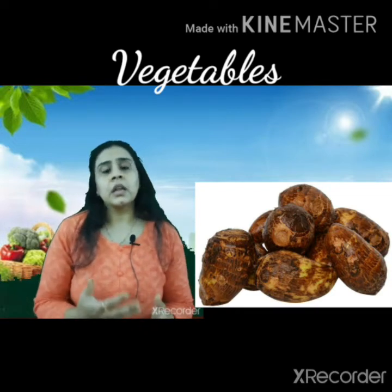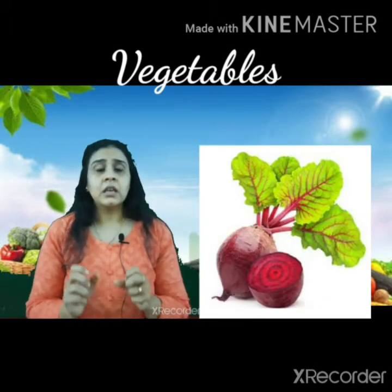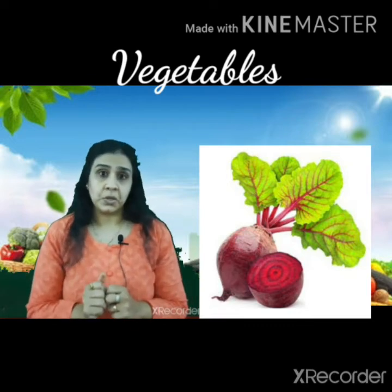After sweet potato comes colocasia. It is also a type of Kandamool — a root vegetable — and you can use it in different ways, just like you use potatoes or sweet potatoes.